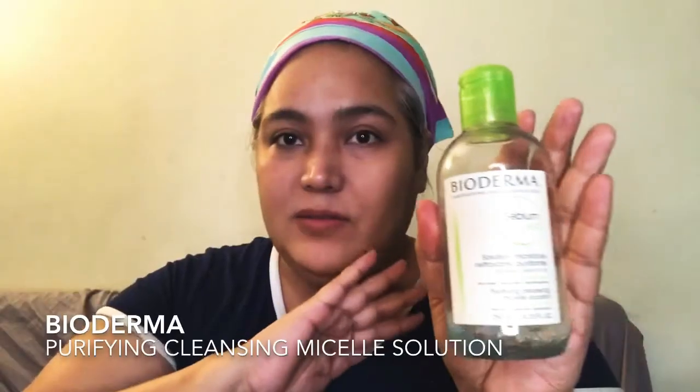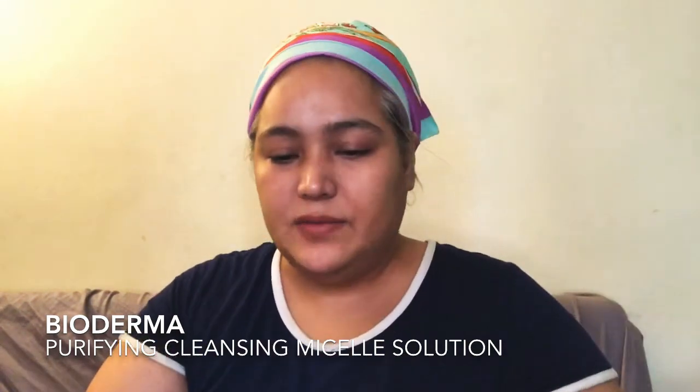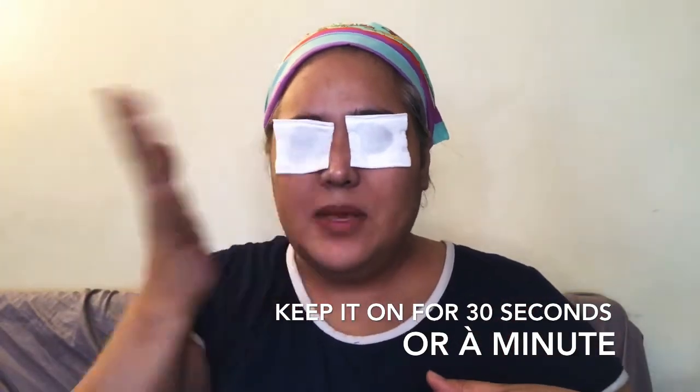Let's move on to my absolute go-to. I am almost out — a girl needs to get some more of this. This removes everything: any residue, mascara, eyeliner. You put it on a cotton pad just like this, keep it on there for a while where all the makeup is, and let the product sink in. After a moment you gently wipe it off, and all the gunk comes away with it.